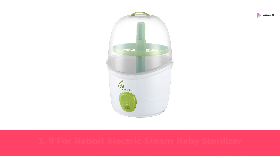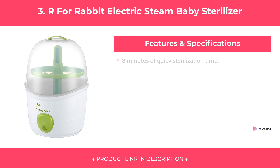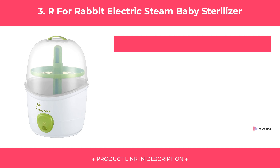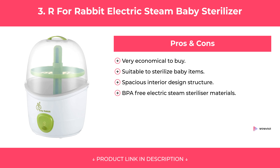At Number 3: R for Rabbit Electric Steam Baby Sterilizer. Features. Pros and Cons. Our Review.